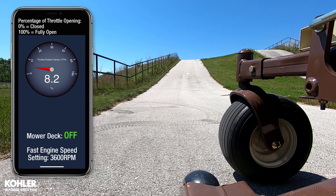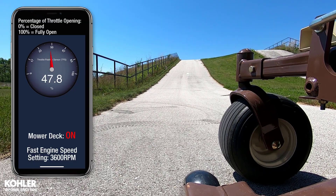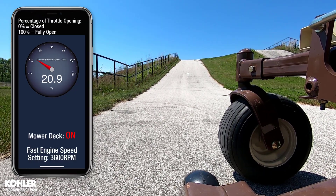Engaging the mower deck causes an instant load. The governor spring reacts by rapidly opening the throttle, momentarily reaching nearly 100%.